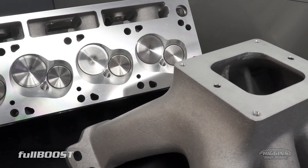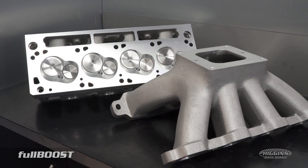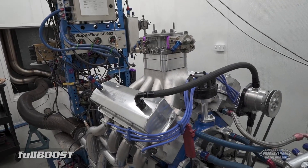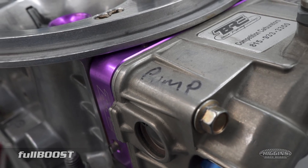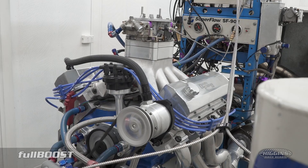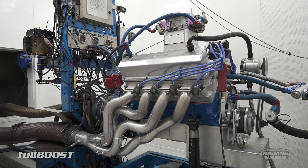It's important to note that this is not a bespoke race cylinder head, but an off-the-shelf complete ready induction package for pump fuel street cars.